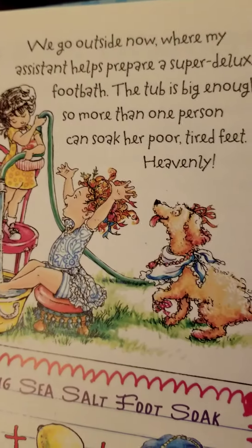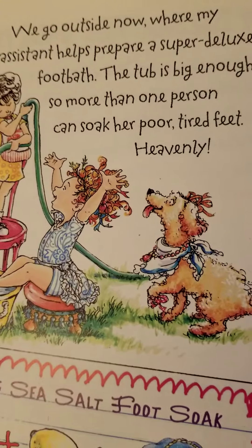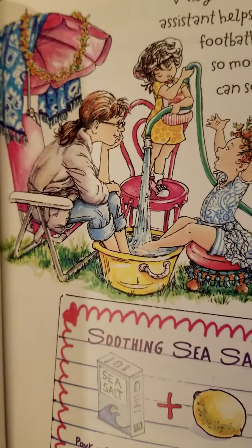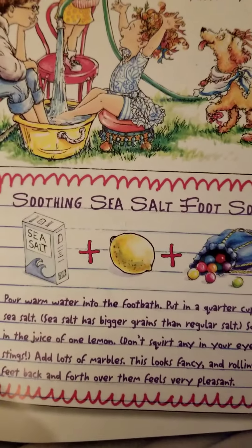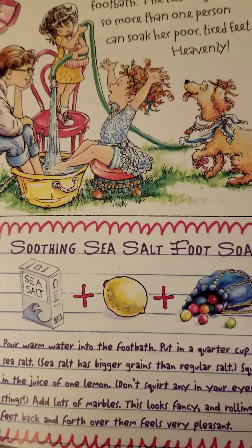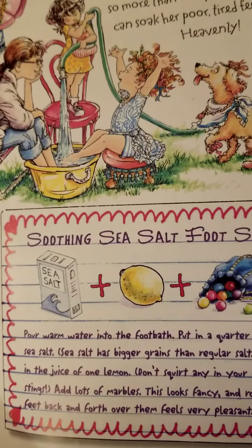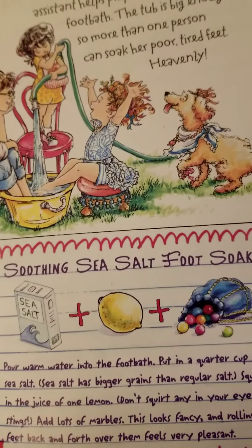We go outside now where my assistant helped prepare a super deluxe foot bath. The tub is big enough so that more than one person can soak her poor, tired feet. Heavenly. Nancy's feet are hurting from all of her hard work, so she's joining her mom. Soothing sea salt foot soak: pour warm water into the foot bath, put a quarter cup of sea salt — sea salt has bigger grains than regular salt — squeeze the juice of one lemon, don't squirt any in your eyes though, it stings. Add lots of marbles; this looks fancy, and rolling your feet back and forth over them feels very pleasant. So you can make your own foot bath.